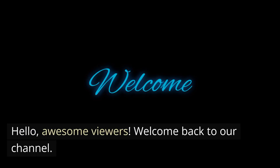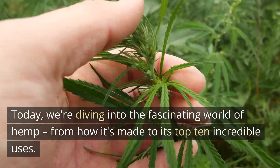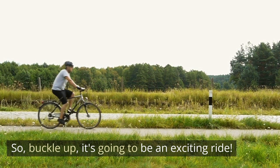Hello, awesome viewers. Welcome back to our channel. Today, we're diving into the fascinating world of hemp, from how it's made to its top 10 incredible uses. So buckle up, it's going to be an exciting ride.